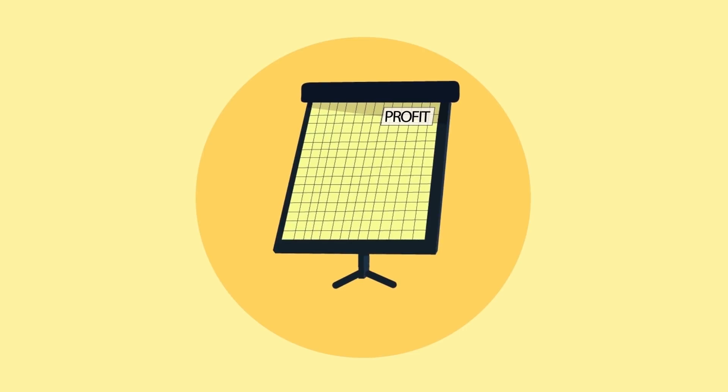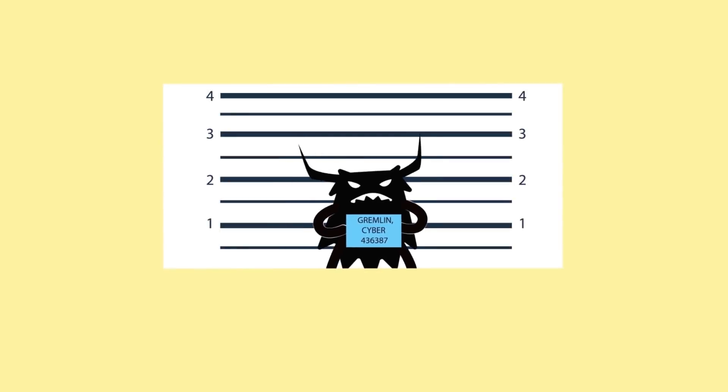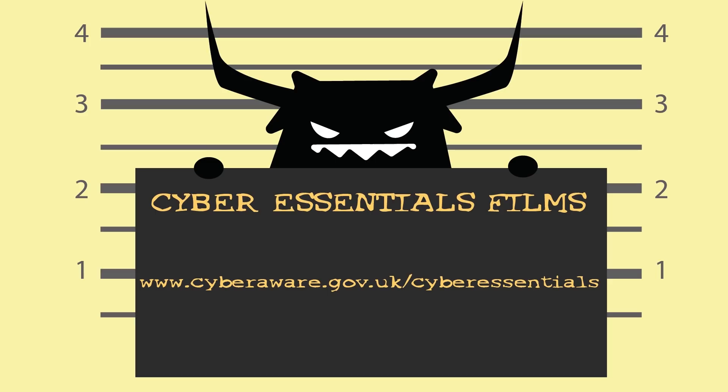Cyber security shouldn't be thought of as a cost. It's an investment in your business and your customers' businesses. Don't be a victim of cyber crime. Adopt the Cyber Essentials scheme.